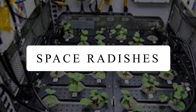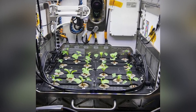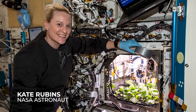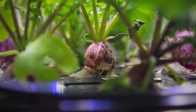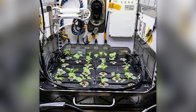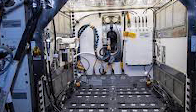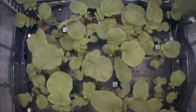Space Radishes. In 2020, NASA shared a time-lapse video showing the growth of radishes. These radishes were planted by NASA astronaut Kate Rubins, who carefully harvested the fresh radishes to be delivered to Earth. The radishes were grown in the Advanced Plant Habitat, which was added to the International Space Station in 2018. It is the largest growth chamber on the orbiting laboratory.